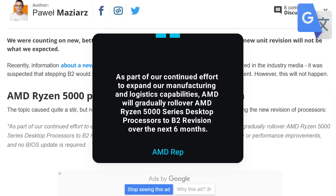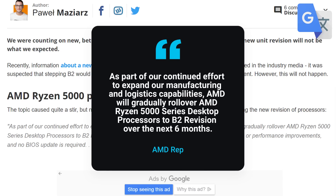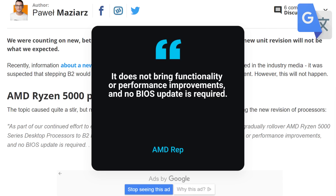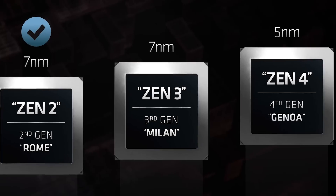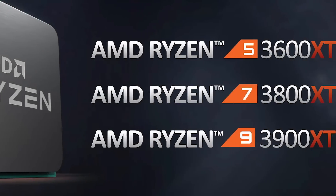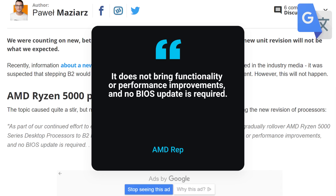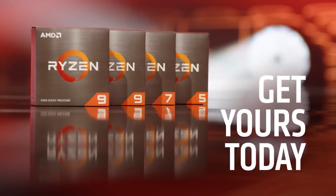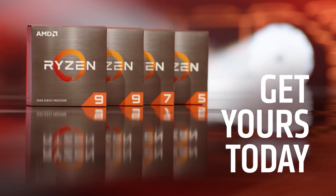According to AMD, they are in fact moving to a new B2 revision of their Ryzen 5000 CPUs, but it's specifically to expand their manufacturing and doesn't include any improvements to functionality or performance. Meaning these are not next-gen CPUs, XT variants, or anything like that. AMD even made it clear that they won't require a new BIOS update, so these are very much the same Ryzen 5000 CPUs. Of course, that makes me wonder how AMD plans to respond to Intel's upcoming Alder Lake CPUs.